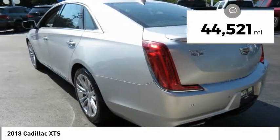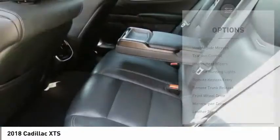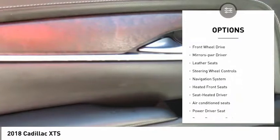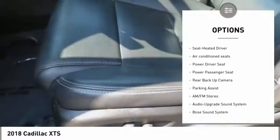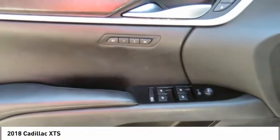This vehicle has less than 45,000 miles. Here are some of this vehicle's great options: heated side mirrors, traction control, intermittent wipers, daytime running lights, remote keyless entry, remote trunk release, FWD, mirror memory, leather seats, and steering wheel controls.